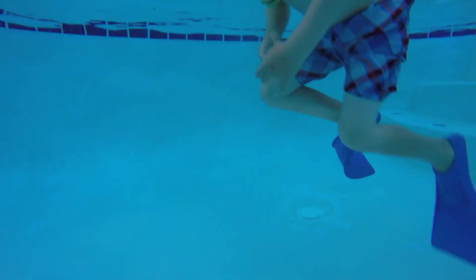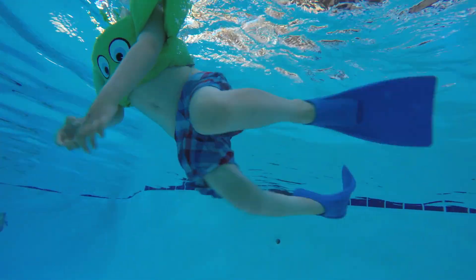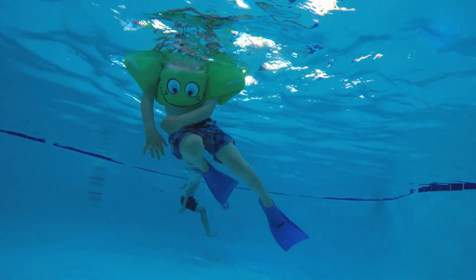That's their secret. People looked at ducks' webbed feet and got the idea to create flippers. Flippers help people to swim faster in the water.